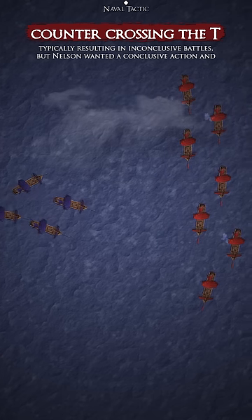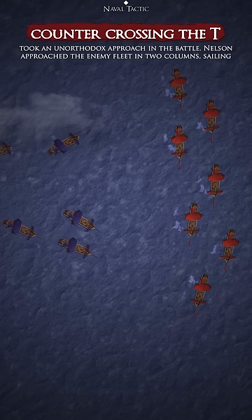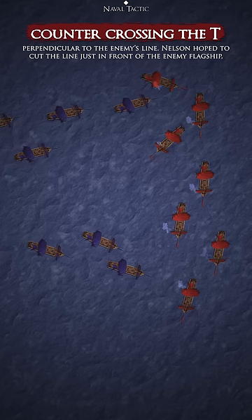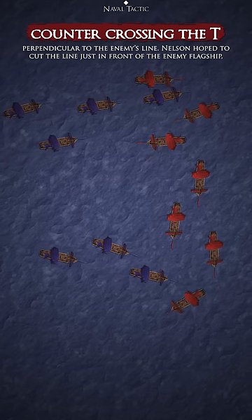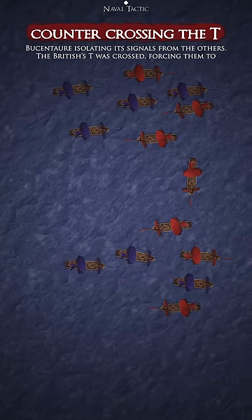But Nelson wanted a conclusive action and took an unorthodox approach in the battle. Nelson approached the enemy fleet in two columns, sailing perpendicular to the enemy's line. Nelson hoped to cut the line just in front of the enemy flagship, Besantor, isolating its signals from the others.